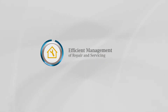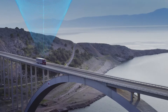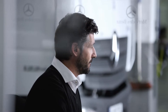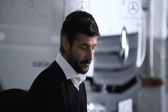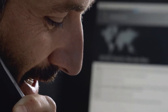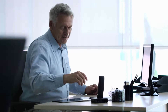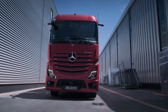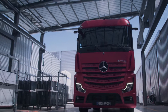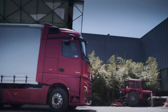Efficient management of repair and servicing. Any detected repair and maintenance requirements are automatically reported to your selected Mercedes-Benz service partner. Your service partner consolidates pending servicing and repair tasks and proactively contacts you to arrange an appointment. Thanks to the visibility of the real-time status of your vehicles, the workshop is optimally prepared for your visit, significantly reducing your workshop visits and associated downtime.